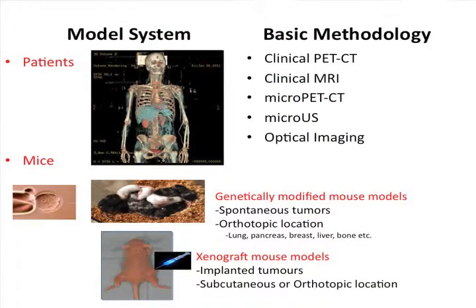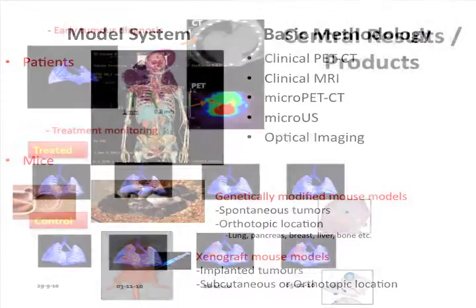Our model systems are basically patients. We are going from a basic research center to collaborate with the hospital where the patients are. We buy a clinical PET CT and a clinical MRI and install them in the hospital, but they are connected to this basic research center. We also use micro systems for imaging, including genetically modified mouse models that develop spontaneous tumors in orthotopic locations, and xenograft avatar mouse models implanted directly with patient tumor in subcutaneous or orthotopic locations.